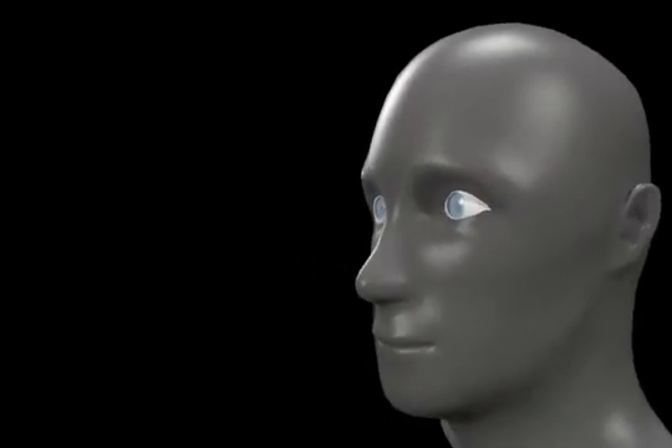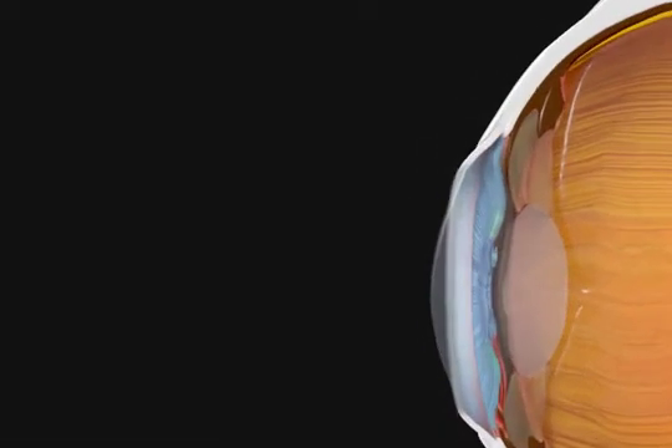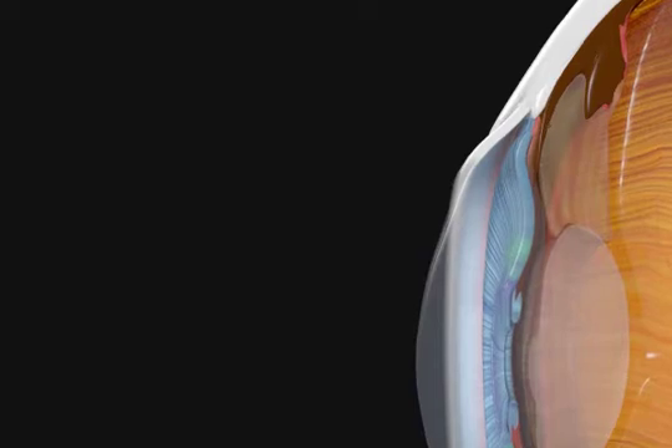Uveitic glaucoma can be a complication of uveitis. Uveitis occurs when the iris — the part of the eye that is brown, gray, blue, or green — becomes inflamed.